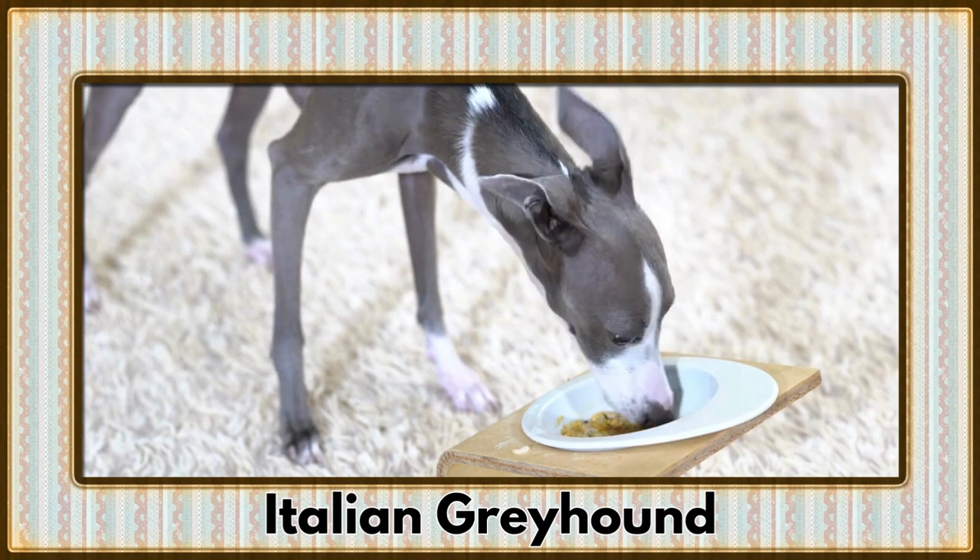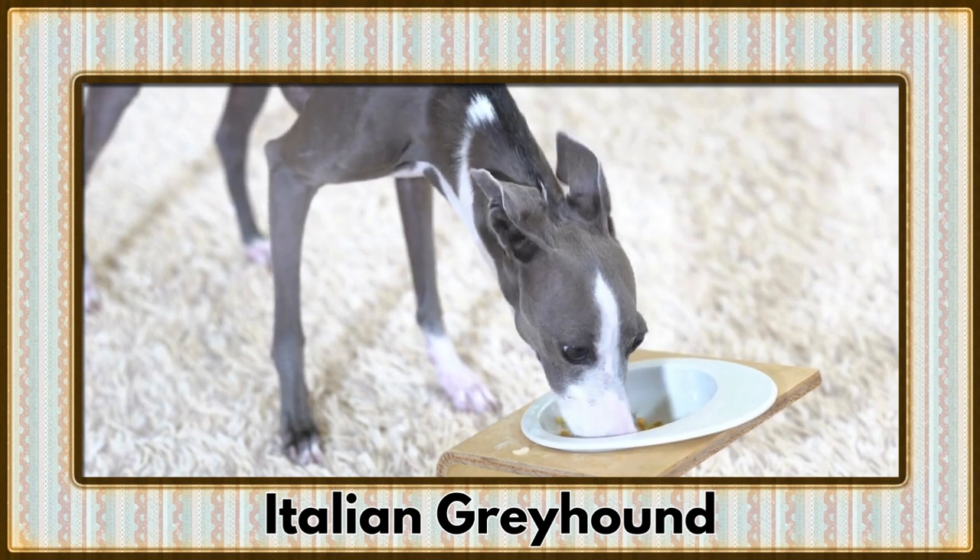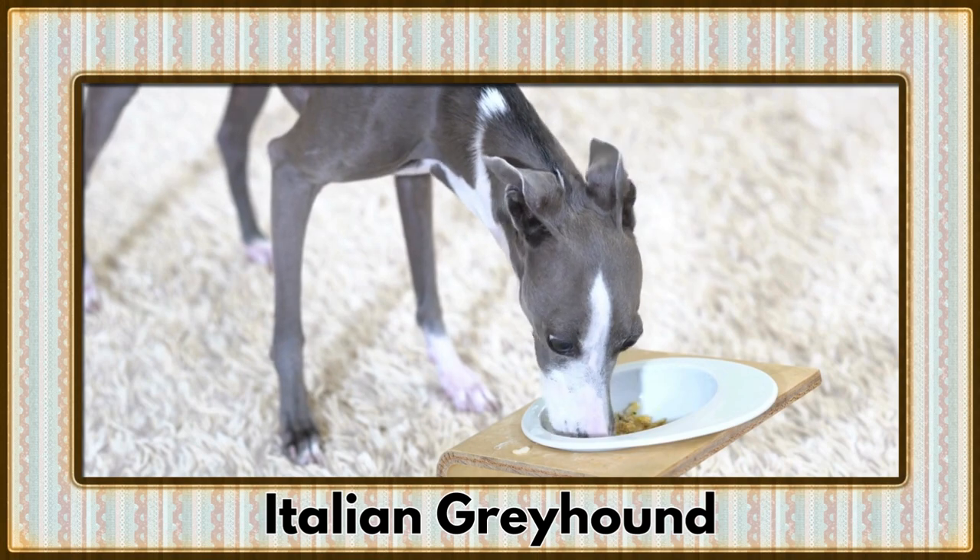Zipping around with elegance, it's the Italian Greyhound. These slender and speedy dogs are known for their affectionate nature.